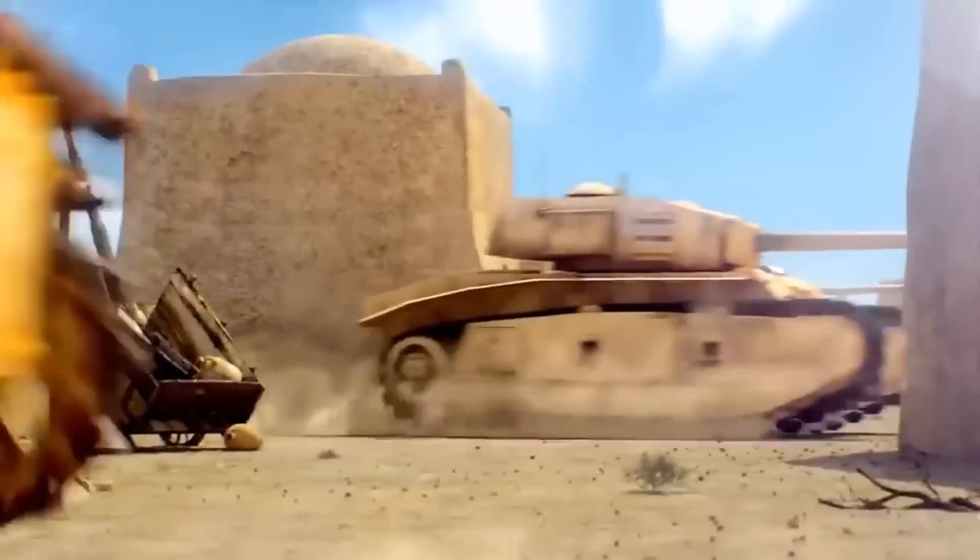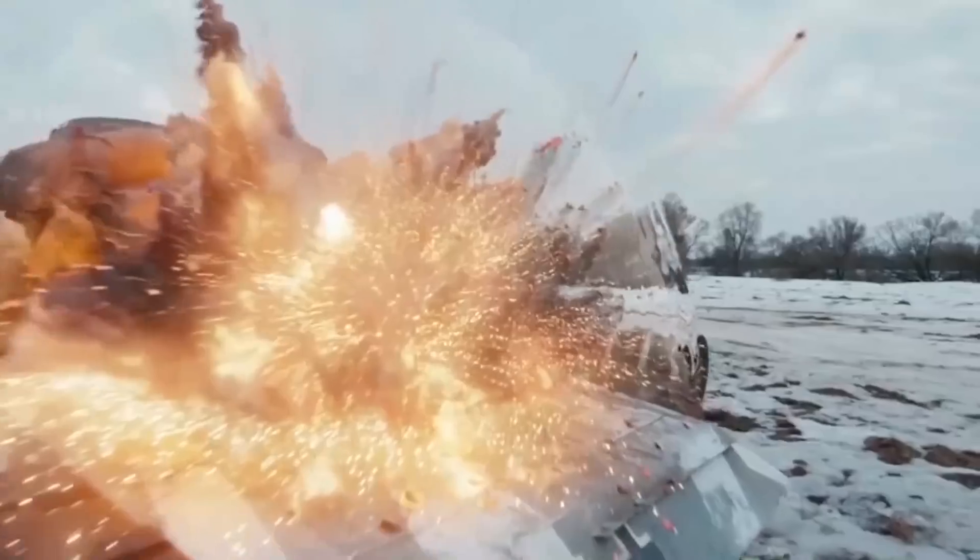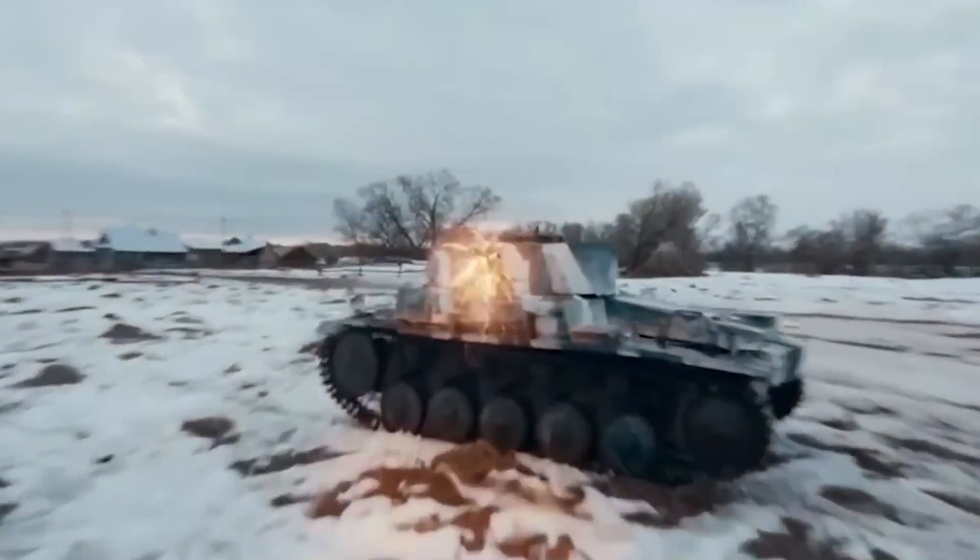The Abrams tank, named after General Creighton Abrams, has been a staple in the US military since its introduction in 1980. Over the years, it has undergone several upgrades, but they have all been cosmetic. The tank's caliber grew from 105 to 120mm, but remained the exact same vehicle.